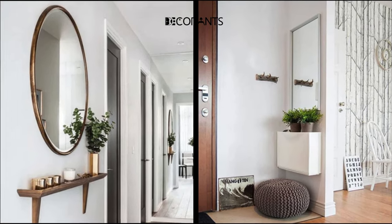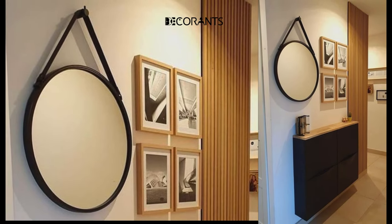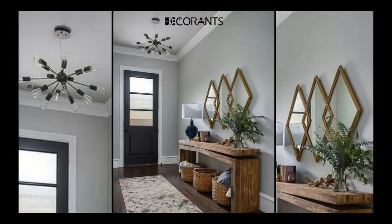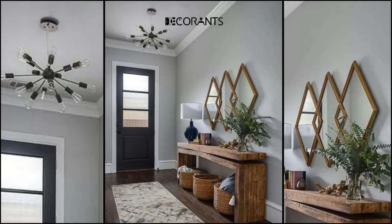But how can you make your entryway more inviting, stylish, and functional? How can you create a space that reflects your taste and style while also providing storage and organization for your everyday needs? How can you make a small entryway look bigger and brighter without spending a fortune?